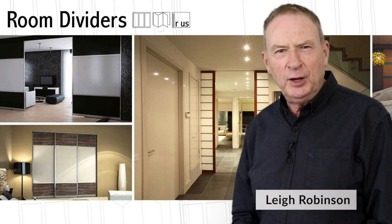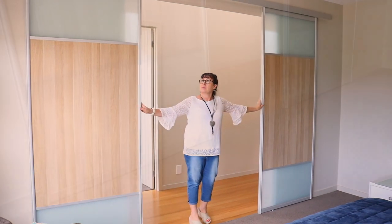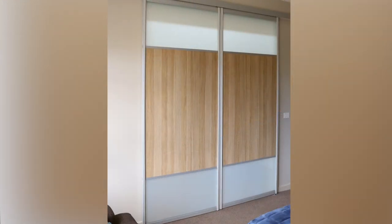G'day, I'm Lee Robinson. Today we're going to talk about custom room dividers and sliding wardrobe doors. This is our A500 series — our wall dividing doors. These are walk-through doors without a threshold, so there's nothing on the floor as far as tracks or anything like that to trip over.